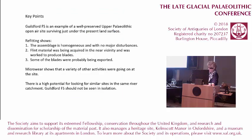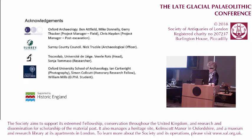Just to conclude: Guildford Fire Station is an example of a well-preserved upper palaeolithic open-air site surviving just under the present land surface. Refitting shows the assemblage is single-phase with no major disturbances, and that flint material was probably being acquired in the near vicinity, worked to produce blades, and that some of those blades were probably being exported. Microwear analysis shows a variety of other activities going on at the site, and there is high potential for looking at similar sites in the same river catchment. Guildford Fire Station should not be seen in isolation. I'd like to thank all of the people and organisations working on the project.